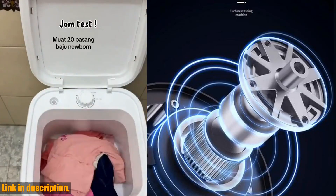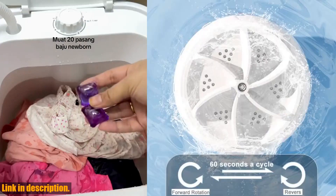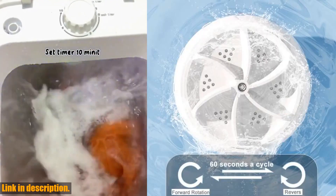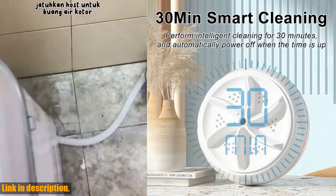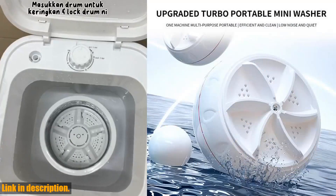Say goodbye to the stress of finding a laundromat while you're traveling, or the endless pile of dirty baby clothes. With the 60W Portable Turbo Washing Machine, you can take matters into your own hands and get the job done wherever you are.